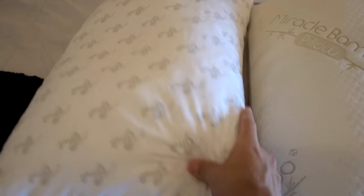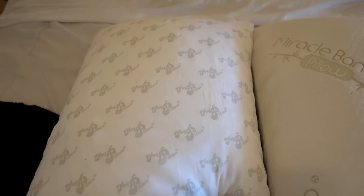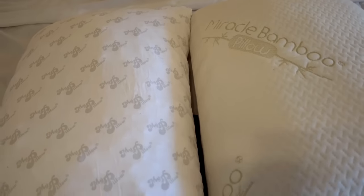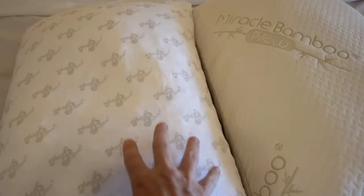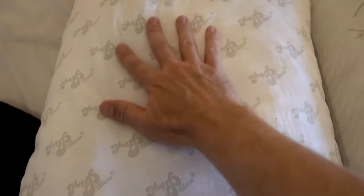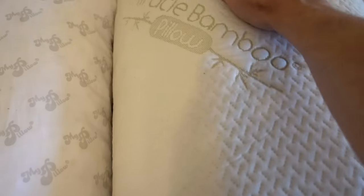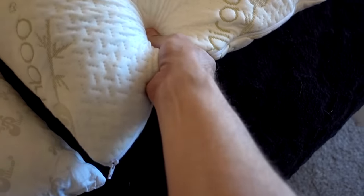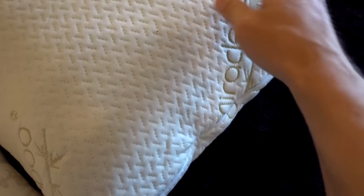There are different types of MyPillows — this is the standard that comes in stores, with the firm fill. They also have a medium fill and a premium with a bunch of different color coatings, but this is just the standard MyPillow out of the store. I never liked that lumpiness that I got in MyPillow, and it doesn't exist with the Miracle Bamboo Pillow — it feels more like memory foam, as you can see how it bounces back.